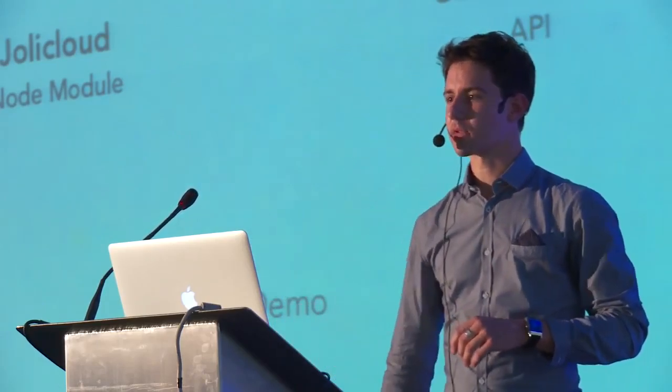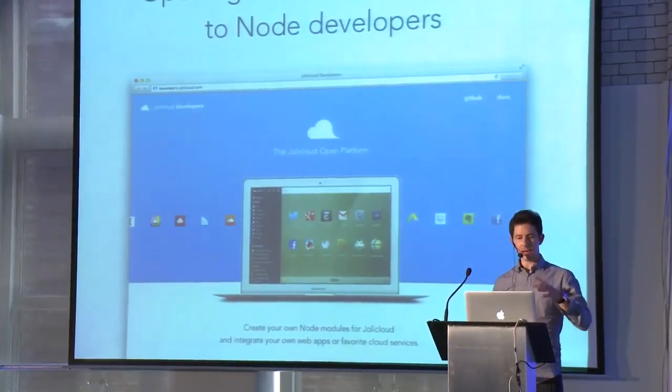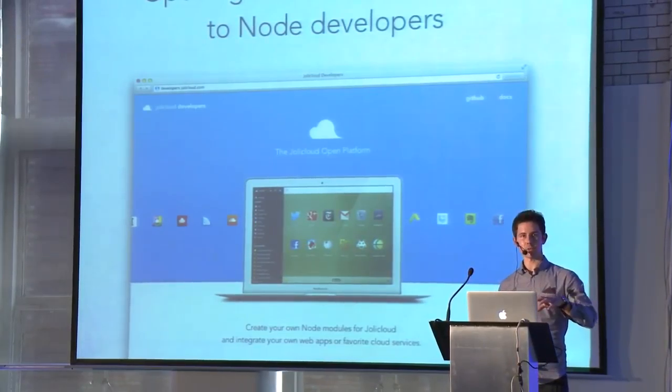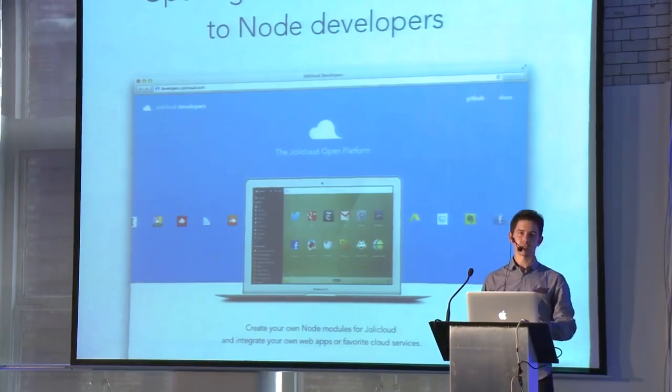The reason I've showed you this code is because today I'm happy to announce that we're opening our Joli Cloud platform to you guys and to all the Node community. What it means is that everyone will be able to write their own Node module for the Joli Cloud platform, and we'll be able to embed them and let the cloud be more open. We just launched developers.jolicloud.com, and over the next few weeks the plan is to open source all our modules as well as publish documentation. As you've seen, it's going to be really easy to write a module — just 100 or 200 max lines of JS. And we also want to open up the whole API that lets you access all the clouds at once.